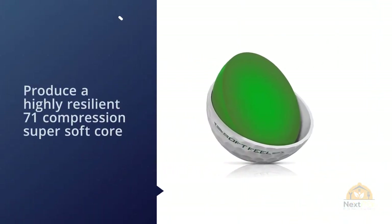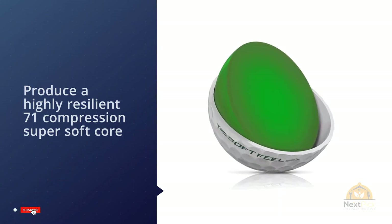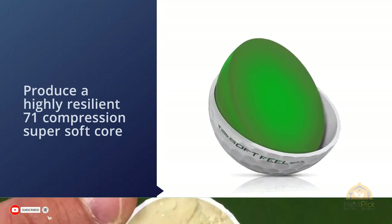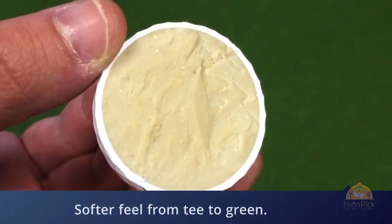The Srixon Soft Feel was engineered to produce a highly resilient, super soft core that gets progressively softer toward the center. This maximizes energy transfer for greater distance and softer feel from tee to green. The low compression delivers a high moment of inertia while leading to enhanced accuracy on mishits.